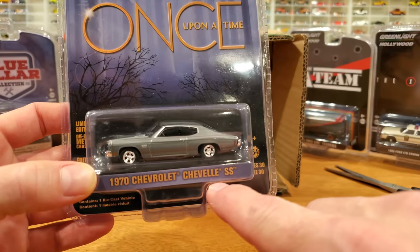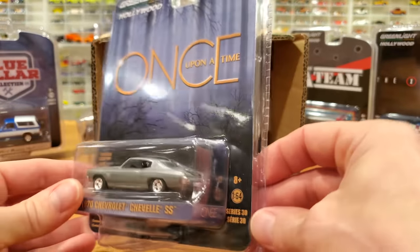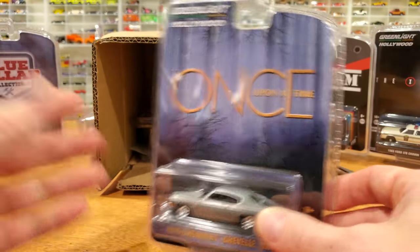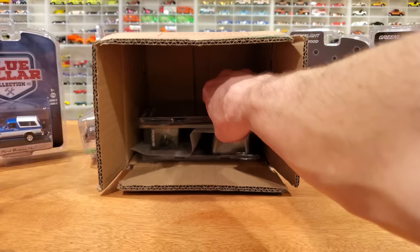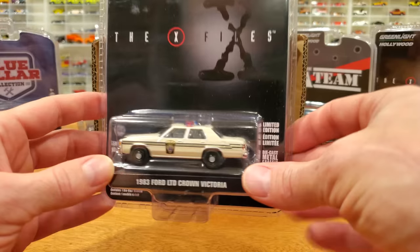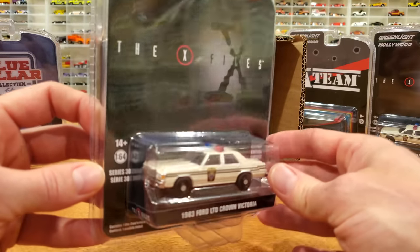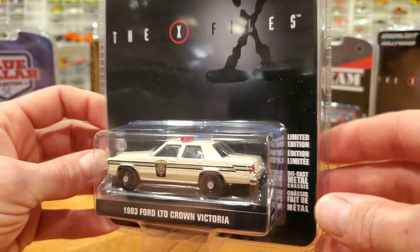1970 Chevrolet Chevelle SS — that's a fairly standard repetitive casting we've seen before, so it's not going to be one of my big favorites out of this case. It is a cool car though. Once Upon a Time — I don't know anything about that show. Greenlight's got some interesting television shows they seek these cars from, but that's why they have such interesting cars — they don't mind digging into some of the more obscure shows. X-Files certainly was not one of those obscure shows — very well known, even a movie or two I think.